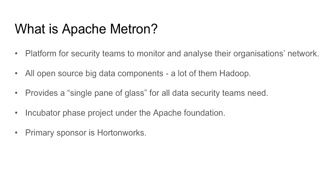The idea of Metron is to provide a single pane of glass for security workers to get all the information they need to do their jobs. It's currently in an incubator phase with the Apache Foundation. The commercial sponsor is HortonWorks, but it actually started as a project at Cisco under the name OpenSOC.